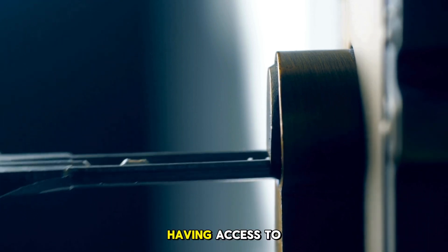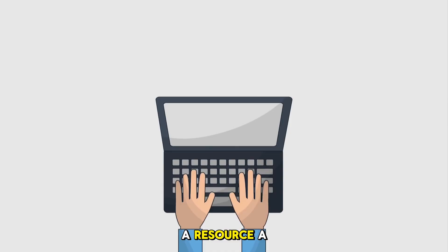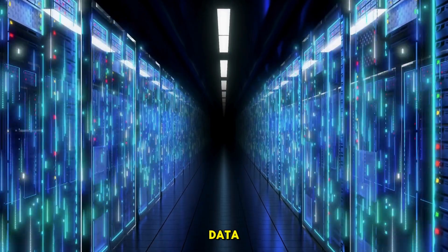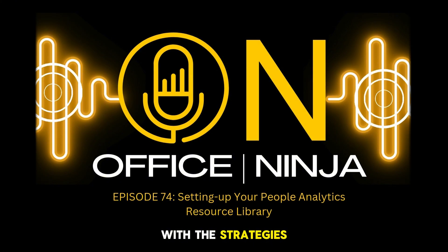But here's the kicker. Having access to data isn't enough. The real edge comes when you have a system, a resource, a library that makes finding and using that data as easy as breathing. Welcome to The Office Ninja, the podcast that sharpens your professional edge and equips you with the strategies to excel.